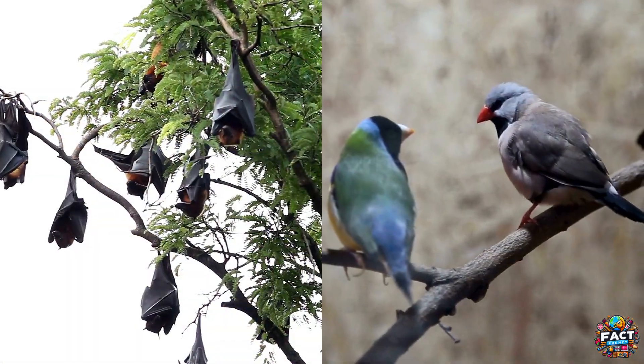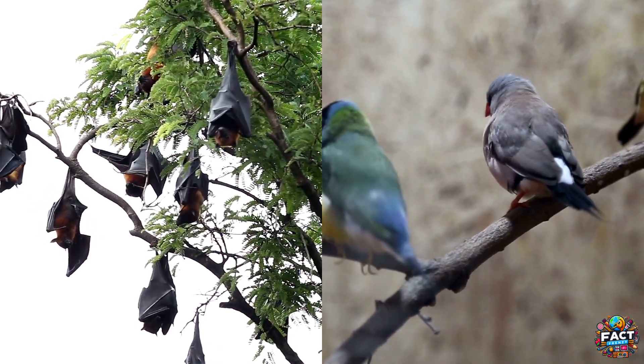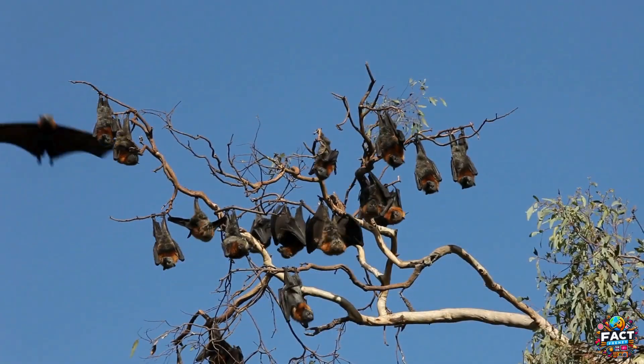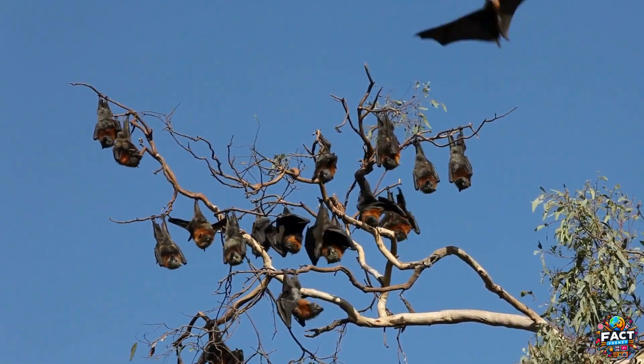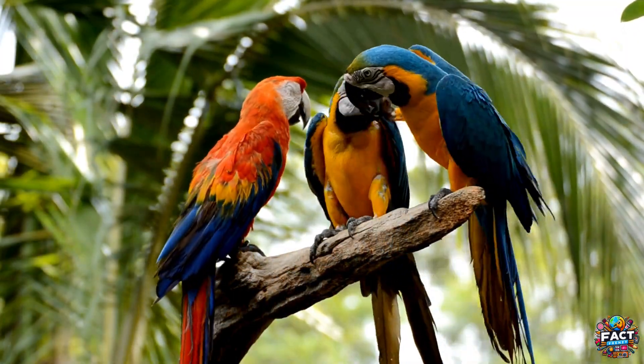In this video, we'll explore the main differences between bats and birds, including their anatomy, methods of flight, reproduction, and behavior. By the end of this video, you will clearly understand what sets these creatures apart, and you'll appreciate the unique roles both play in our environment.